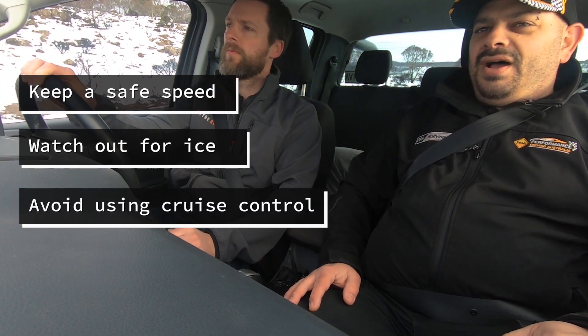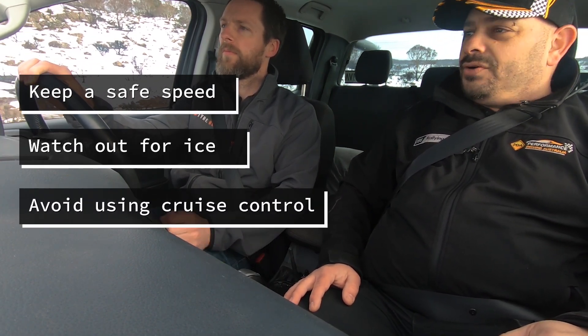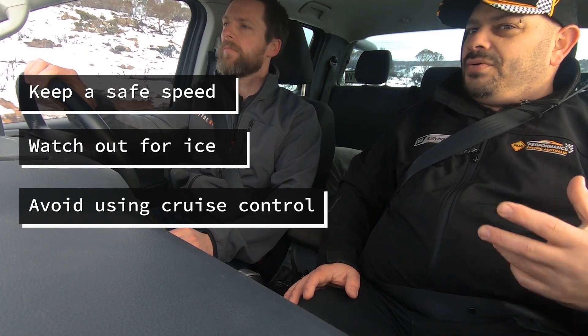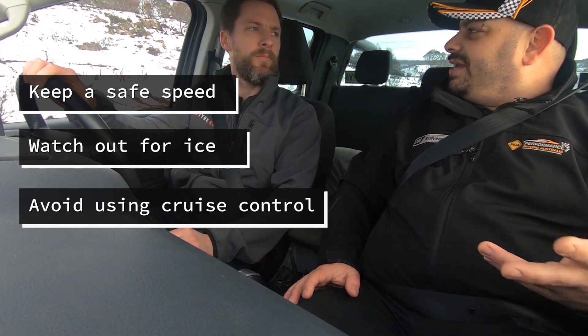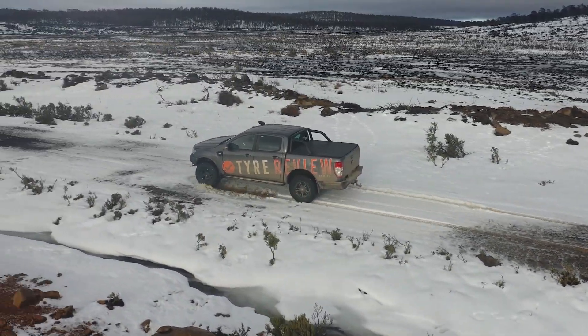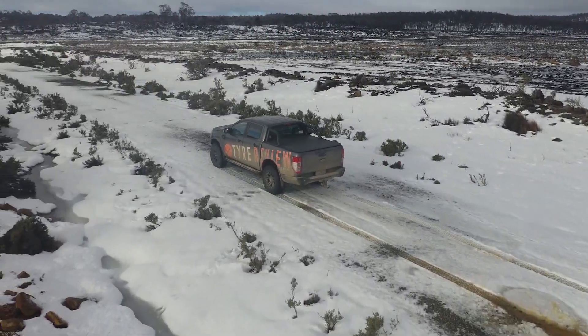Going in fast is probably unnecessary in most environments, and watch out for ice on corners as well. You've got to read the road. Cruise control is really a no-go — it won't cause the car to lose control, despite that rumour on the internet, but why would you use cruise control in any challenging terrain? Drive the car yourself and you'll have better control and better feel for what's actually happening underneath the vehicle.